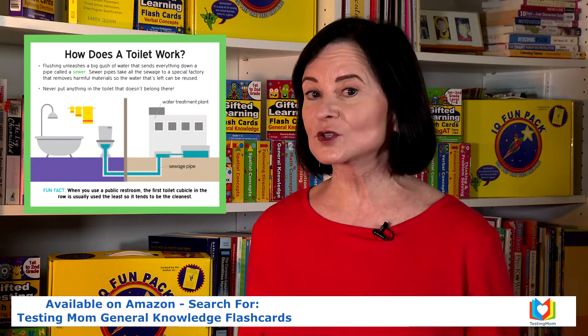They include introductions to many topics, some of which are sophisticated, and while we don't expect children to understand all these topics in depth, the cards give them some basic understanding of the subject and they can further explore the ones that interest them.